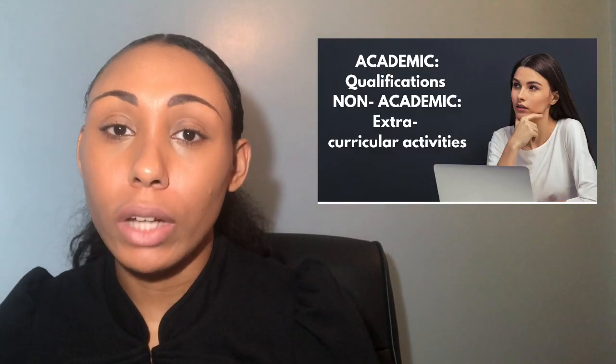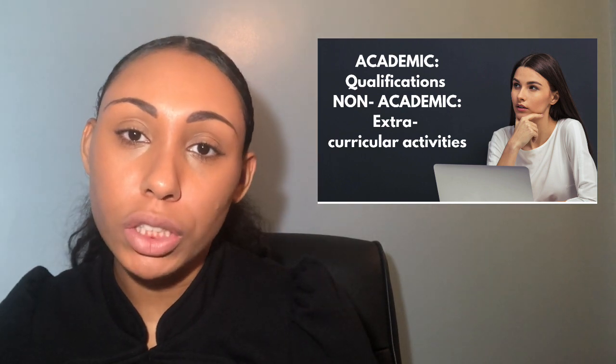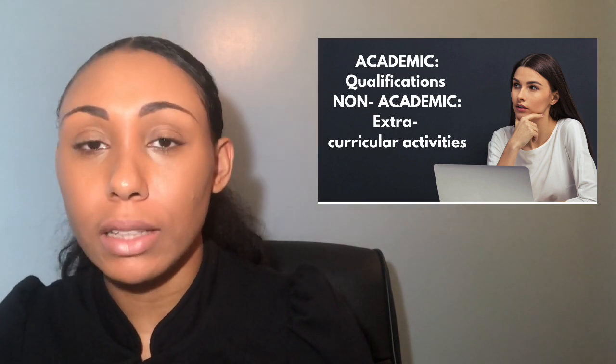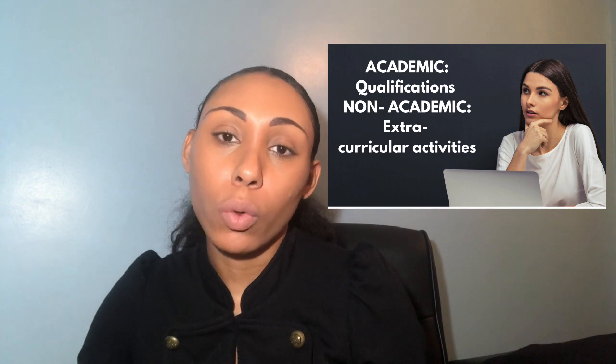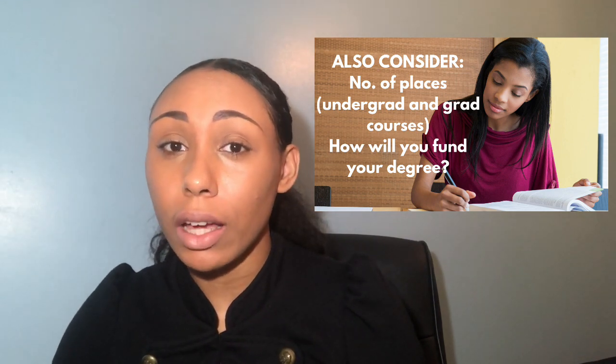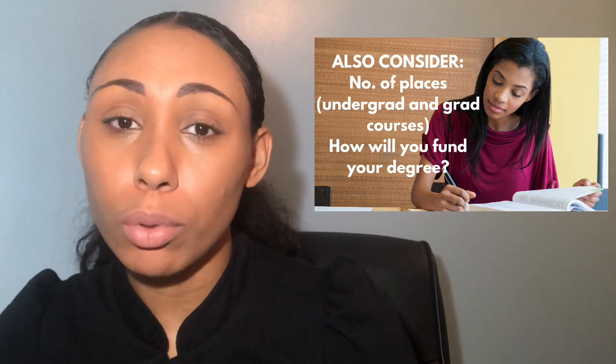When applying to university there are a number of factors to consider. Entry requirements can be categorized into academic and non-academic: academic includes your qualifications, A-levels, potentially GCSEs, and entrance exams such as the UCAT, BMAT, and GAMSAT; non-academic includes work experience and extracurricular activities. You also want to think about the number of places on the courses, how you're going to afford the course, what the fees are like, whether you're entitled to any funding or support, whether you'd have to work, the type of course such as problem-based learning, traditional, or integrated, and of course location — whether you'd have to move or commute and the associated costs.